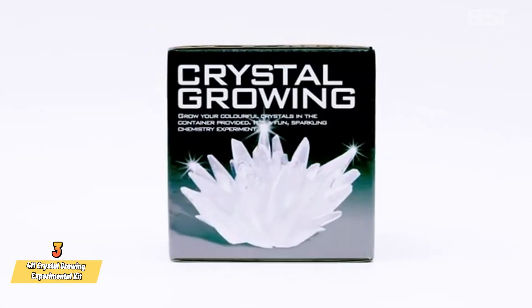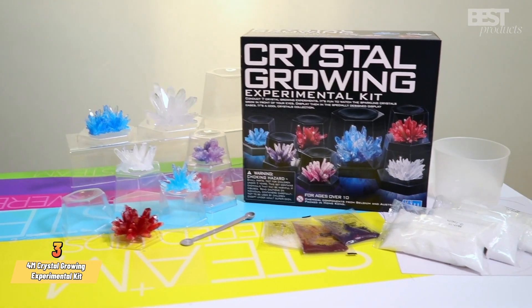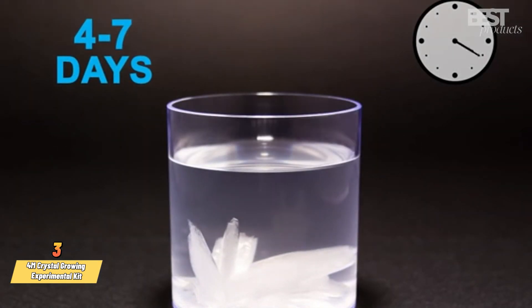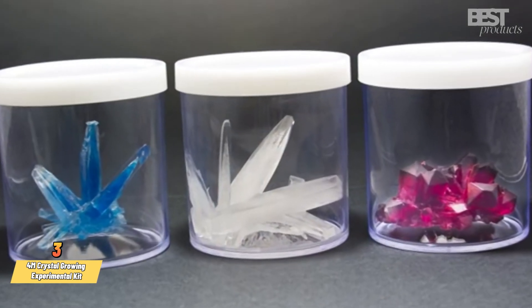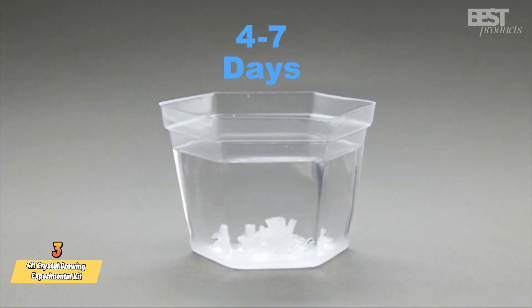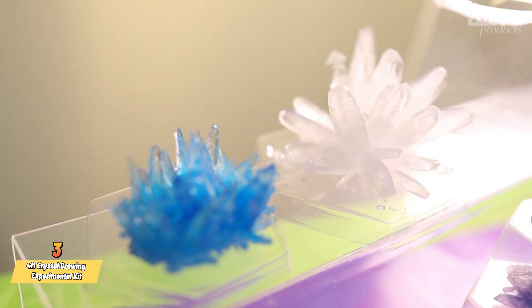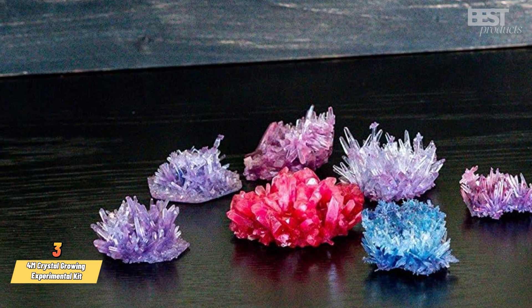Number 3: 4M Crystal Growing Experimental Kit. This kit allows you to grow 7 different types of crystals in various sizes and colors. You can watch as the dissolved particles join and solidify in an ordered way to form beautiful crystals, and display them in a special case included in the kit. You'll learn about crystal formation, geology, and chemistry. This kit is for kids aged 10 and up and comes with 744 pieces and a full-color instruction manual.